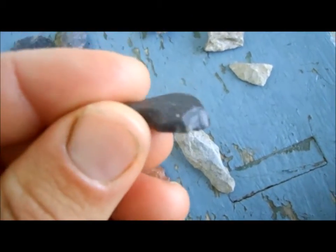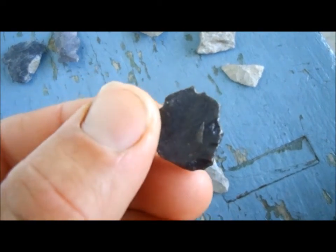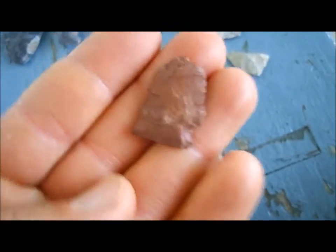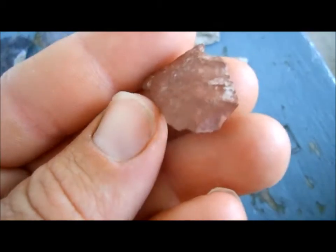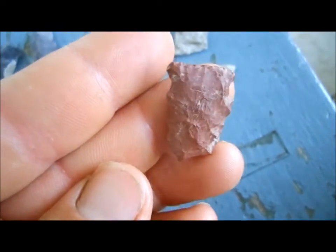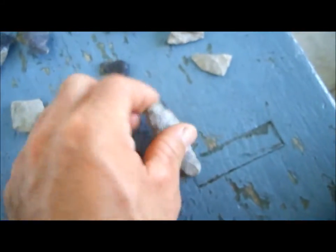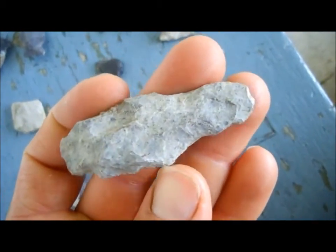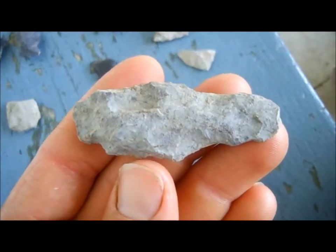There's a scraper of some kind, a little thumb scraper, and a little red point — that was a real heartbreaker. Wish that tip was there; would have been a cute point. And here's the longer point — I don't know if that's a base or if that's the working end. Maybe a wider drill.